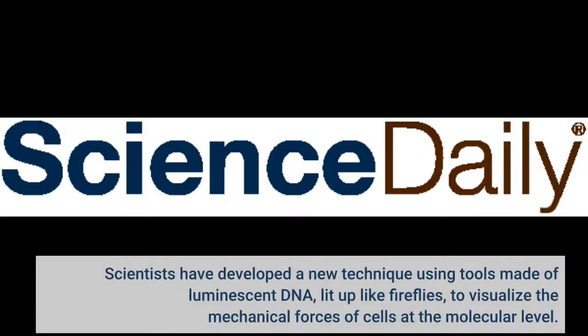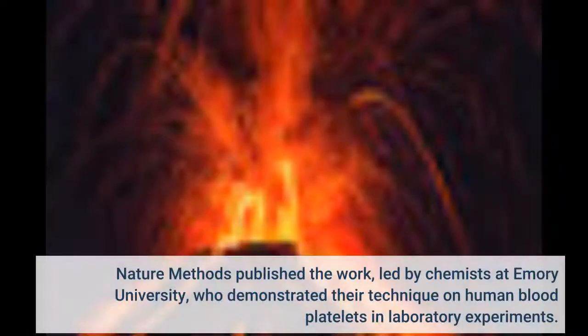Scientists have developed a new technique using tools made of luminescent DNA, lit up like fireflies, to visualize the mechanical forces of cells at the molecular level. Nature Methods published a work led by chemists at Emory University, who demonstrated their technique on human blood platelets in laboratory experiments.